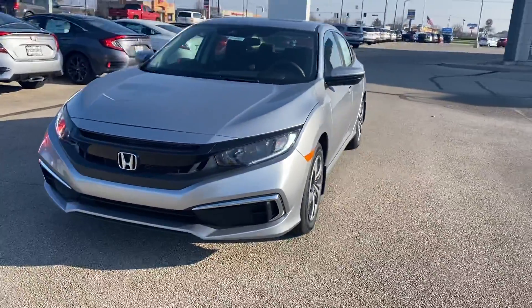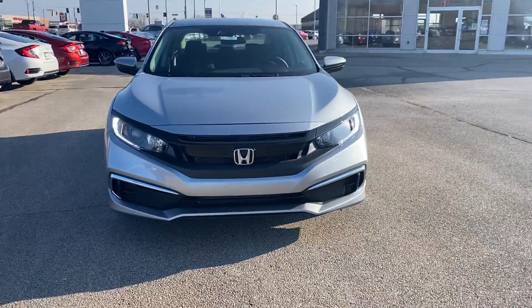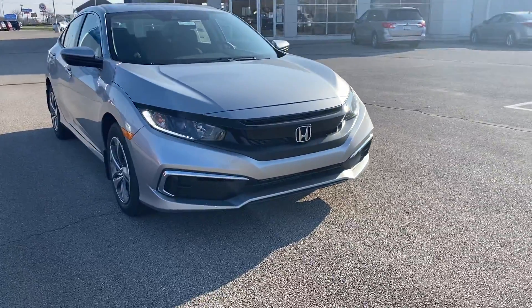Hi, this is Holly here with Victory Honda of Muncie. I just want to give you a sneak peek of the 2020 Honda Civic. This here will come equipped with your 2 liter direct injected engine.